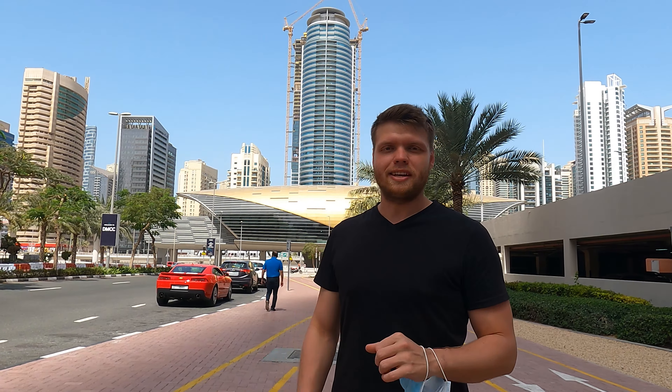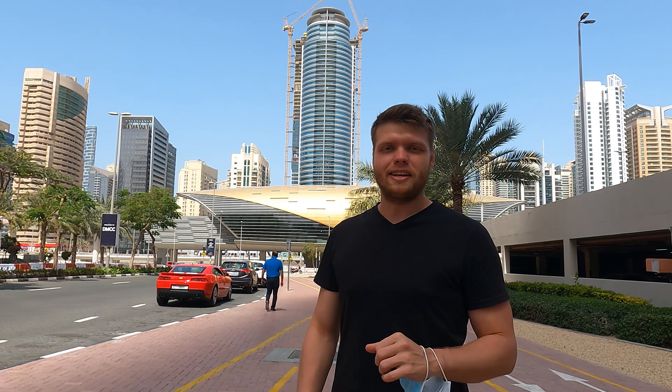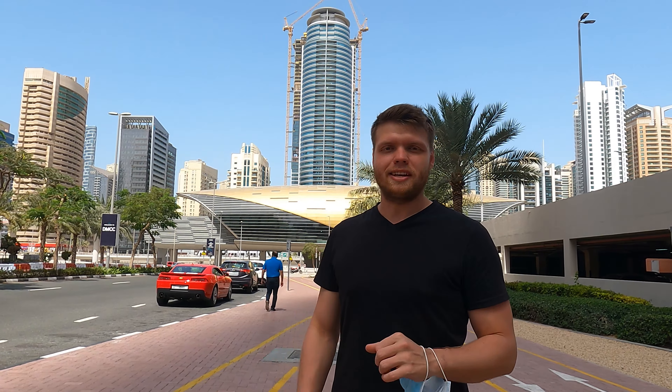Behind us is Dubai Metro, and Dubai Metro runs pretty much entirely above ground. There are very small sections that run beneath the ground, but as you can see it's nice and grand — it's exotic, and it's slower than most cars. Behind JLT Metro is Dubai Marina, and we'll show you guys that in another video. This place behind me becomes really nice at night — it's kind of the happening spot in JLT. There are so many people around here, it's really vibey and really cool.